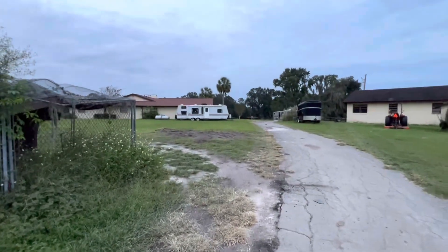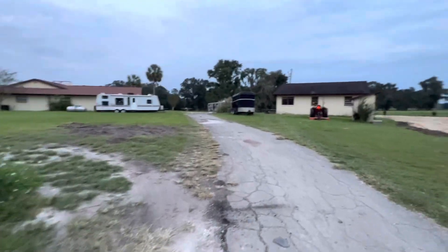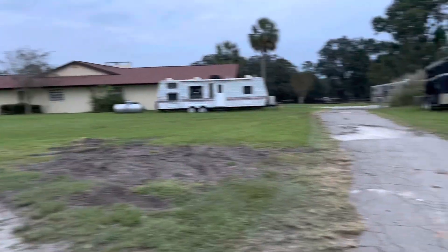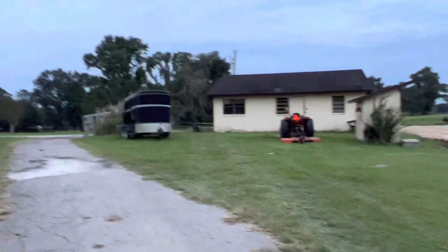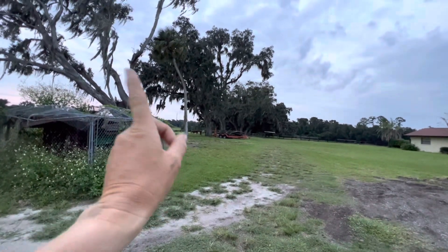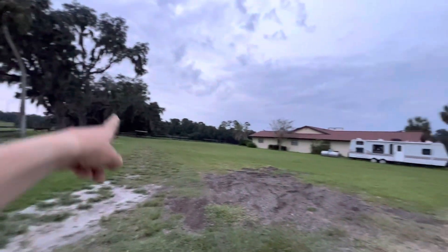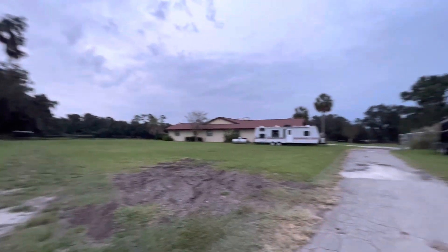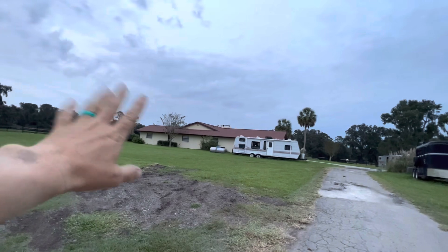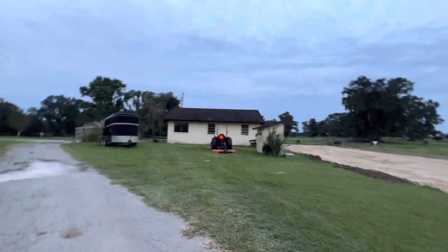Just strapping down everything and making sure we have some jugs of water, even though we should be fine because we have the Generac and that runs the well, so we shouldn't be without water. Also really thankful for cordwood — we've cleared up this whole tree line, so it's nice to not have to worry about trees near my barns.